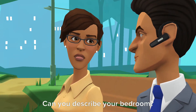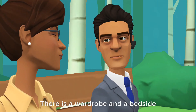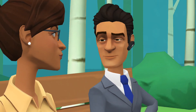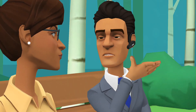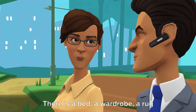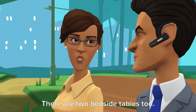Can you describe your bedroom? There is a wardrobe and a bedside table in the bedroom. And a bed, of course. What does your bedroom look like? There is a bed, a wardrobe, a rug and a picture. There are two bedside tables too.